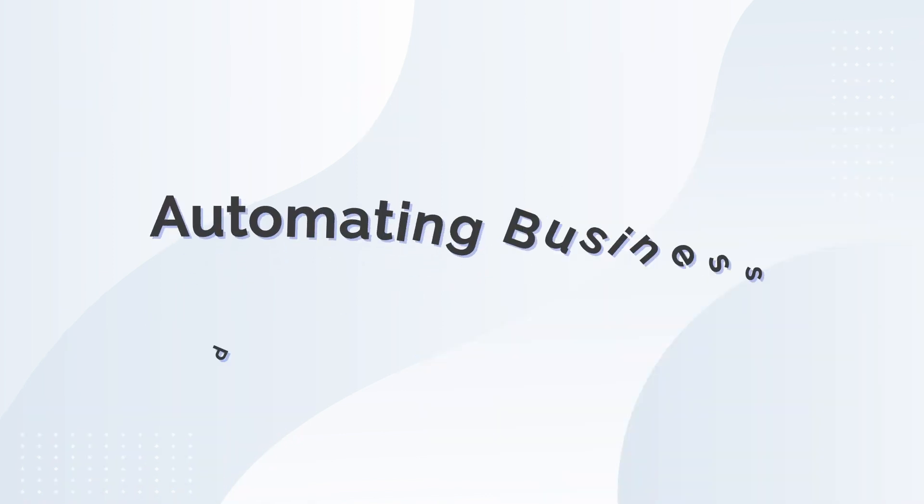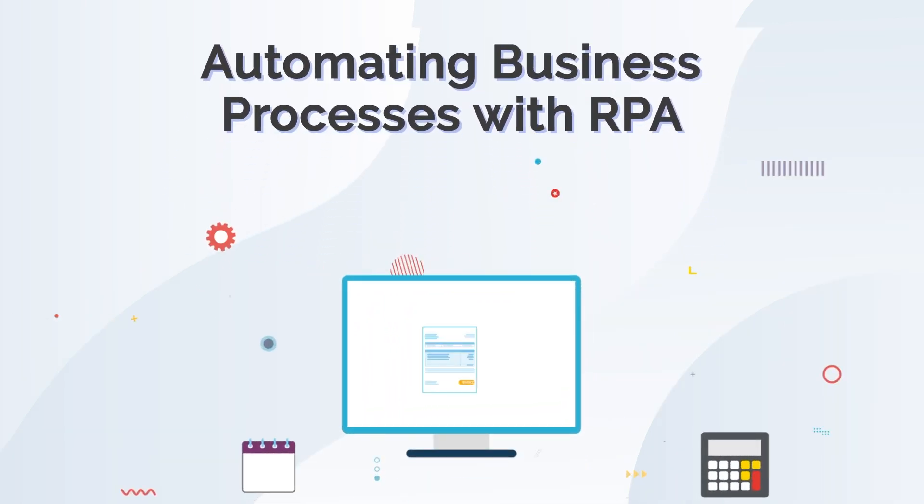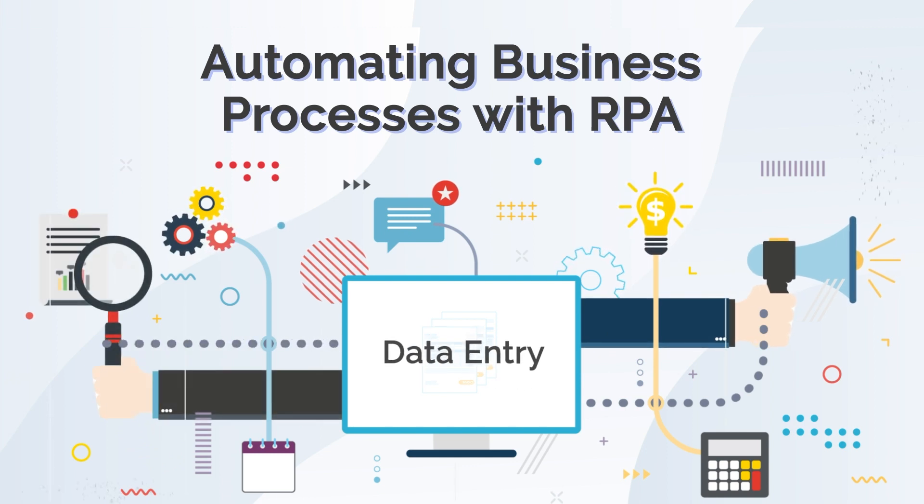An example of automating business processes with RPA is in the field of data entry. Repetitive tasks, such as data assembly, formatting, sorting, and securing, can easily be automated and even improved using RPA.